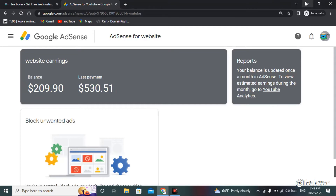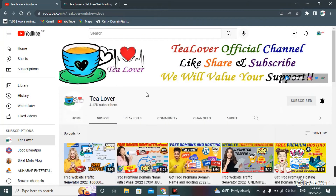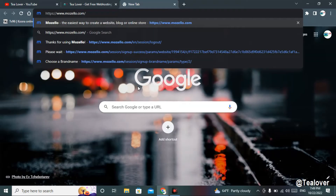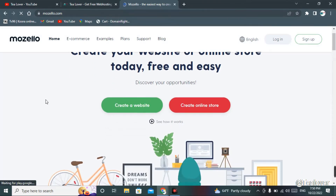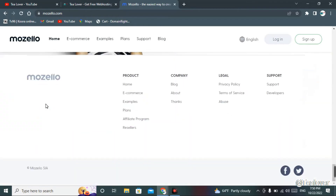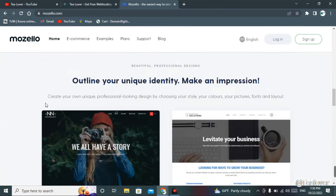So watch the video till the end and follow every step. In this video I'll show you how to get a dot-com domain with premium hosting. First, go to Chrome or any browser you like, then enter the link shown on screen. You'll see the homepage interface of this website from where you can get a free domain and hosting.